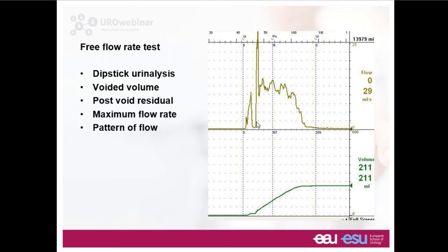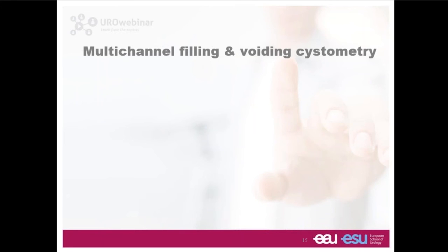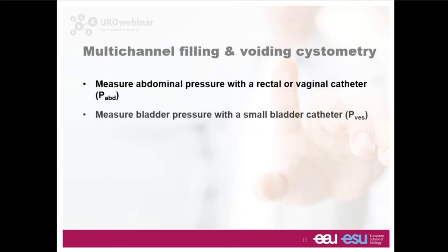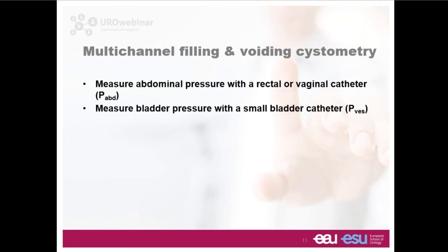The maximum flow rate is interesting because the urodynamic machine will report a value, but in this example it's telling us the maximum flow rate is 29 mls per second — coming at the top of an enormous spike artifact. This man compressed his penile urethra with his index finger and thumb, occluding flow then releasing abruptly, giving a spike where elastic recoil generates an unnaturally extreme flow rate. So we must eyeball the trace and confirm we believe it's a genuine flow rate, not artifactually influenced.